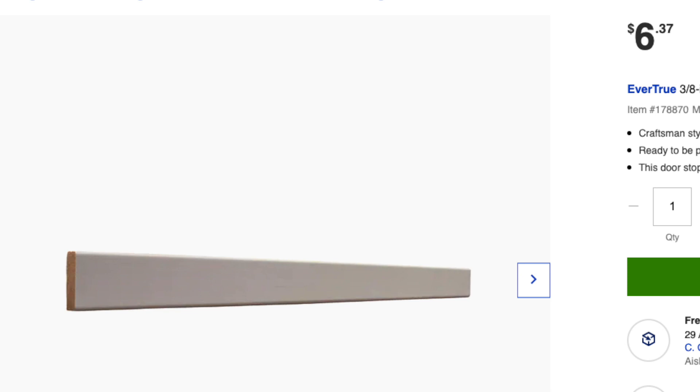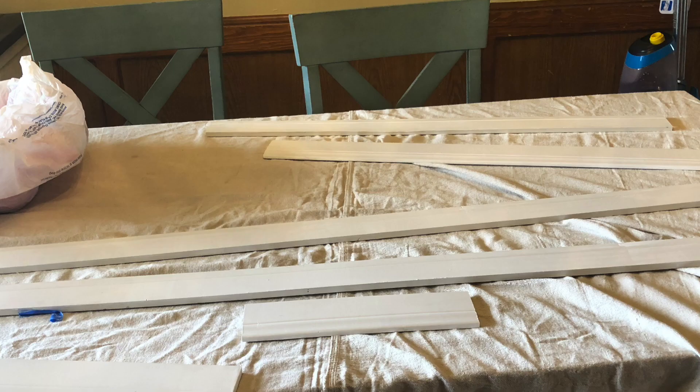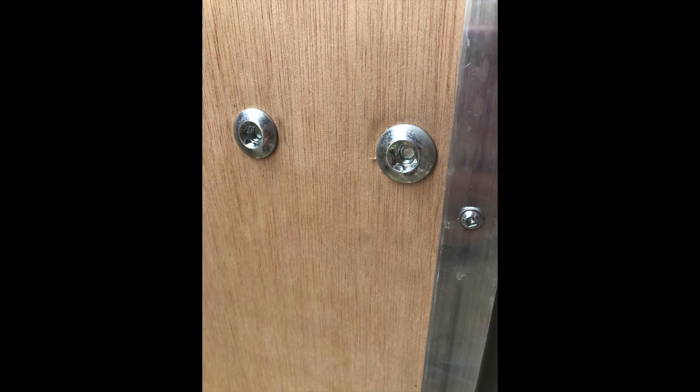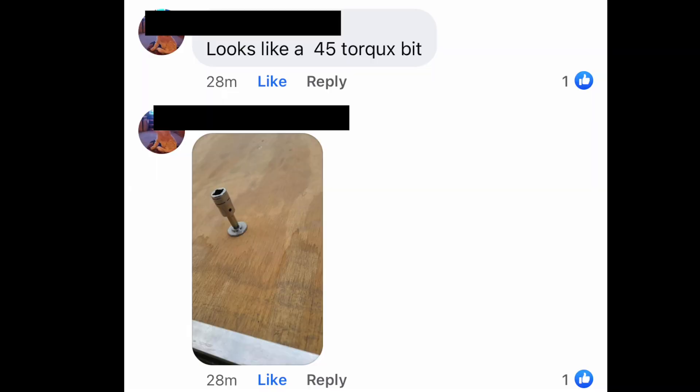I'm going to jump ahead a bit and show how we insulated the doors — in the next video we'll cover all the other finishing touches like painting, laying flooring, and doing the ceiling. Figuring out how to take off the doors, take them apart, insulate them, put them back together, and reinstall them on the camper was very dreadful — I didn't enjoy it. But I'm so glad we actually did take them apart because we discovered some rotten wood in them. The doors were not easy to take apart; we had to figure out what type of tools we needed. Luckily someone in a Facebook group told me exactly what type of bit I needed, and my father-in-law happened to have a whole set and graciously let us borrow them so we could continue our project.